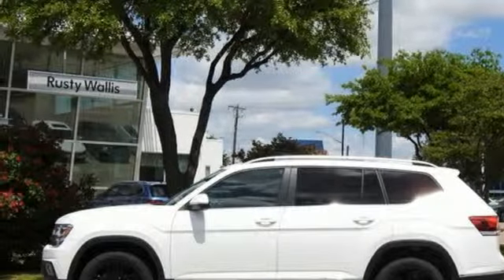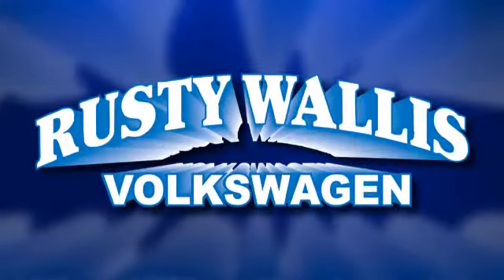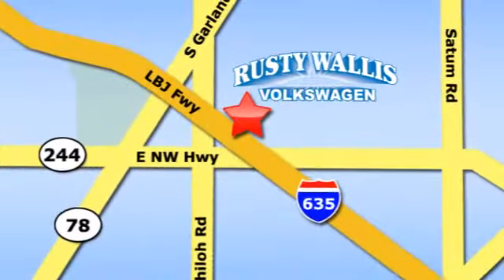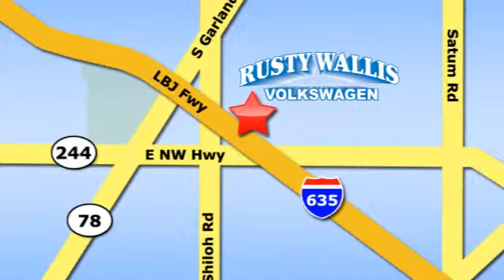See it for yourself when you take it for a test drive. Rusty Wallace Volkswagen is one of the premier Volkswagen dealerships in Texas. We're easy to find just off Northwest Highway at 12635 LBJ Freeway in Garland. We're easy to find online.